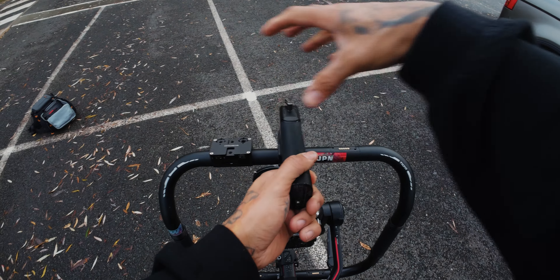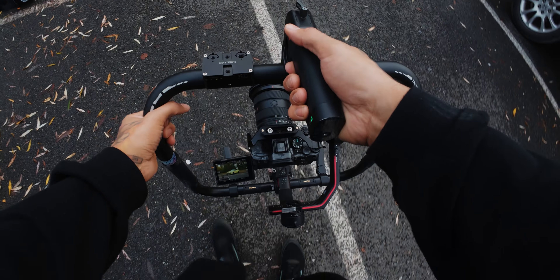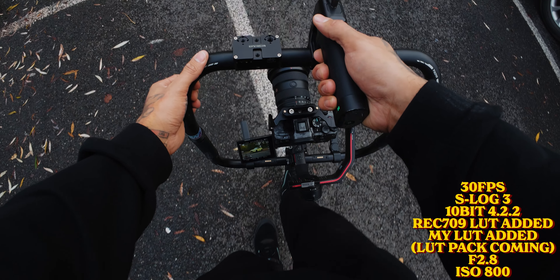I'm going to throw the camera settings on screen for video. I've normally got a monitor here and I film off the Ninja 5, but today we don't have that option. So I'll get a couple of cinematic shots and then I'll throw the settings on the screen.